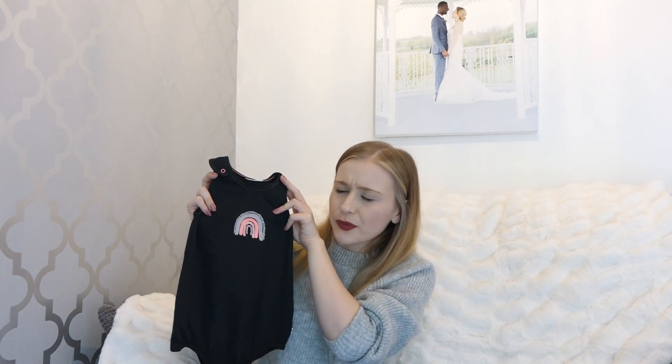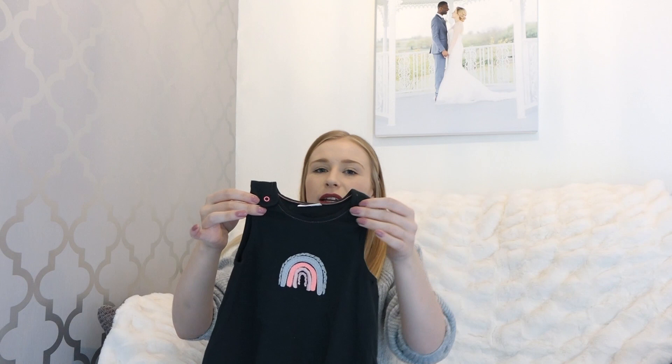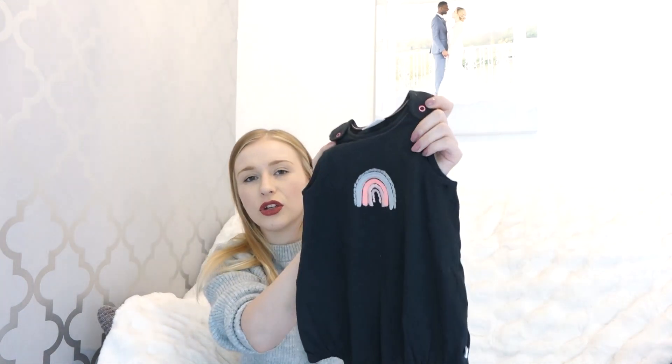Next up is another one from Next - it's a really simple one this time. It's a babygrow with a rainbow pattern on it. I absolutely love it and this one was in the sale - I think it was only like £2.50 or something, but I'll find out and put it below. I just thought it was a really cute design.